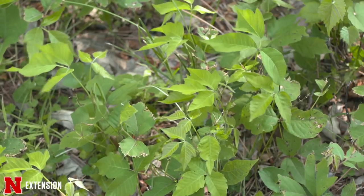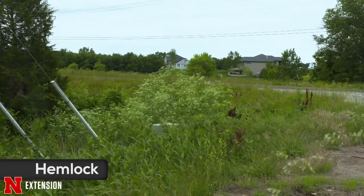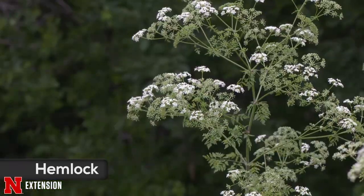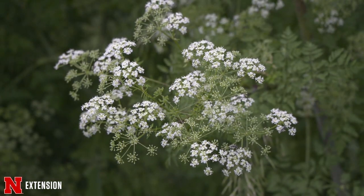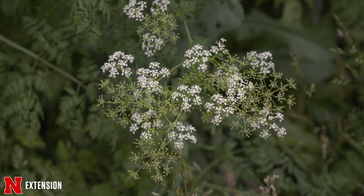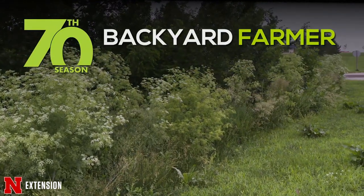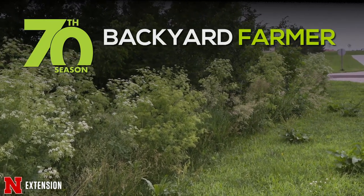Finally, we're going to end with poison hemlock, which is not a vine but is all over. We've been getting so many questions about it and have talked about it a great deal on air. Again, this is a don't-touch — bag it, tag it, throw it in the trash, and be careful about getting that in your landscape. Do be careful out there when you're enjoying your gardening, and take some time to know the different characteristics of those bad ones. Get rid of them as soon as you can, carefully.